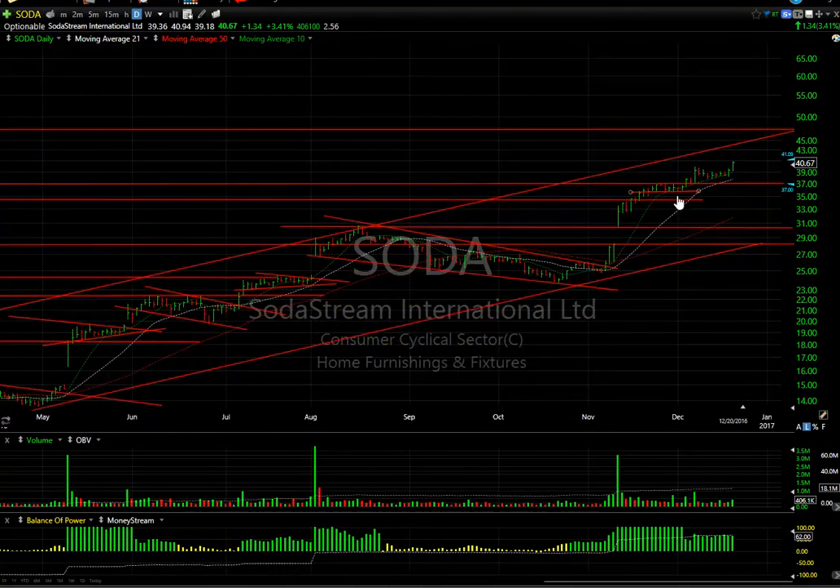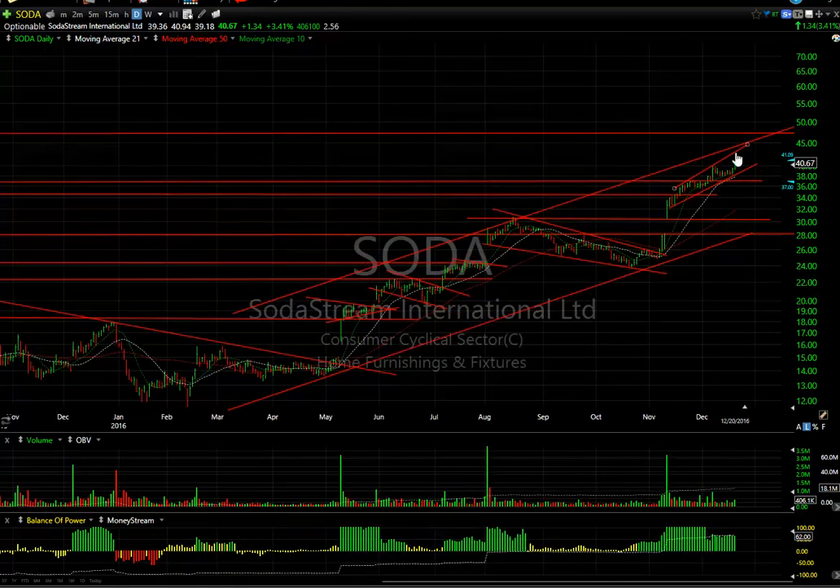SODA is getting mojo again — look at that little coil or flag in here, held up very nicely. It's been channeling at these levels. Looking at that as a potential near-term move, I'm looking for $44-$45 on the stock. There are 2.5 days to cover.